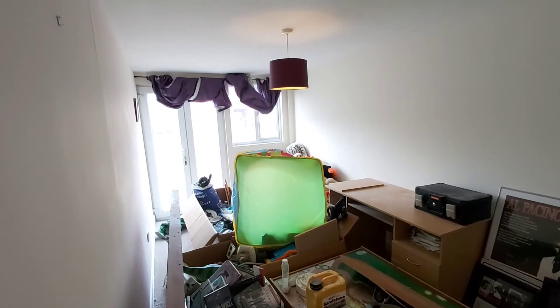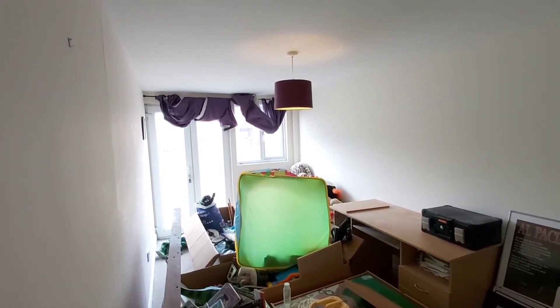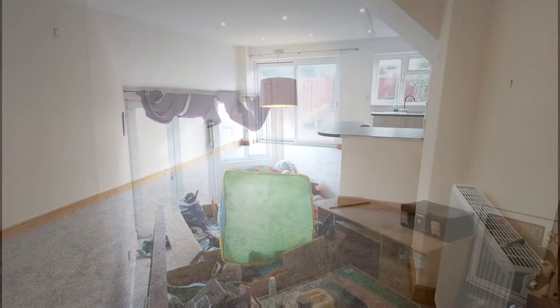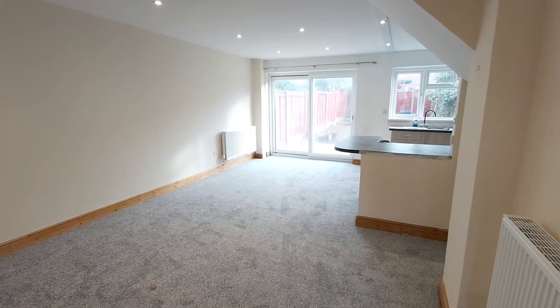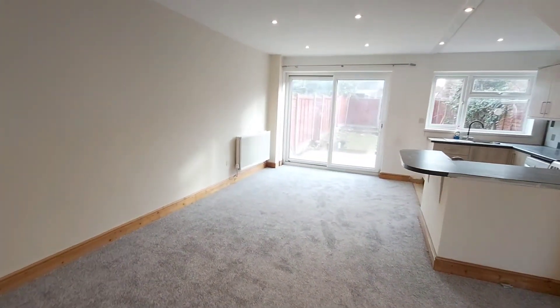The landlord is just doing some work to the property, so you just have to excuse the mess as we go round. But this is the converted garage. And then from the entrance hall into the lounge, which is open plan with the kitchen.